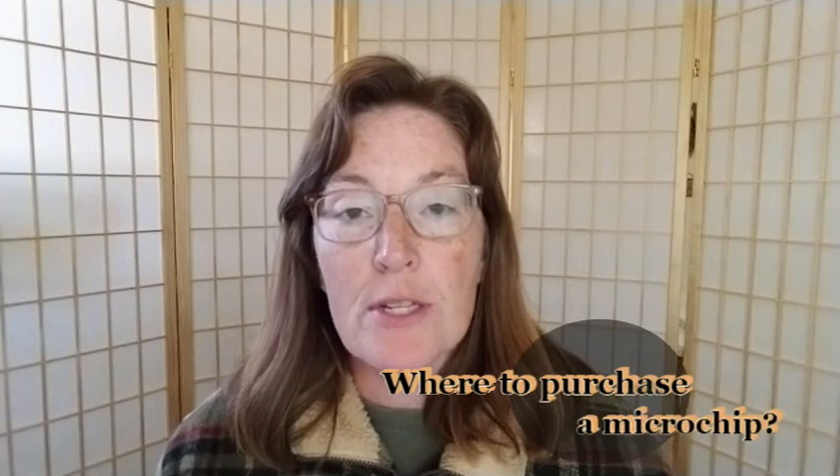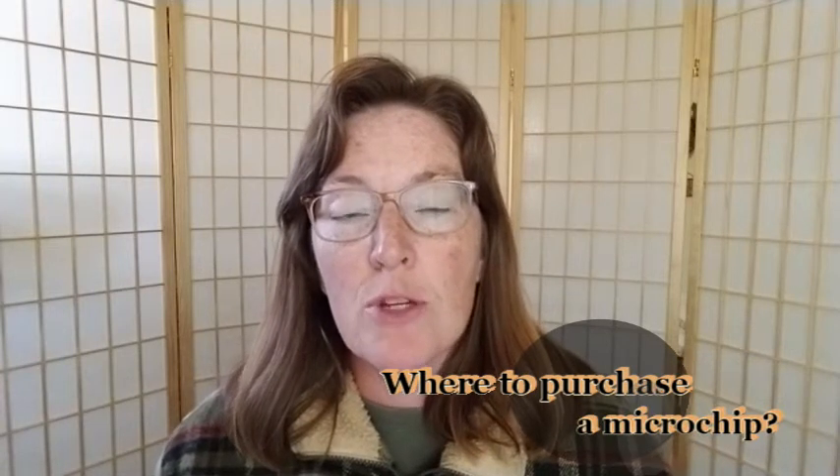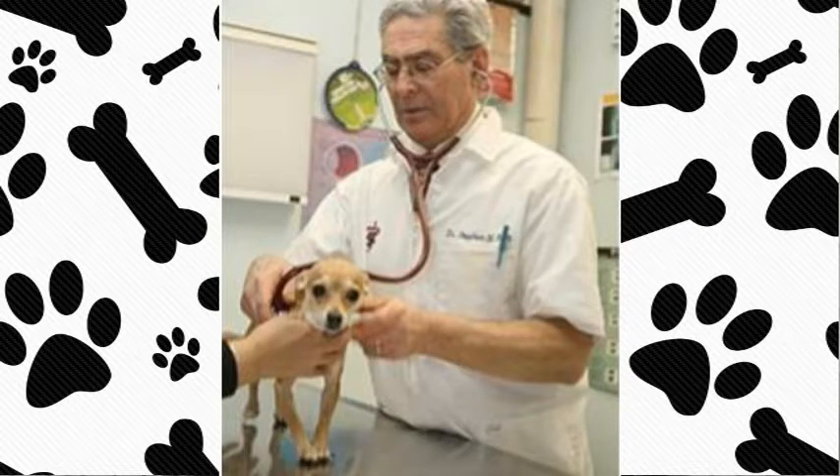Where do you purchase a microchip? Most people will purchase them at their veterinarian. There will be a charge for purchase and implantation, which can range from $50 and up depending on how much your veterinarian charges for a visit and for providing a service.